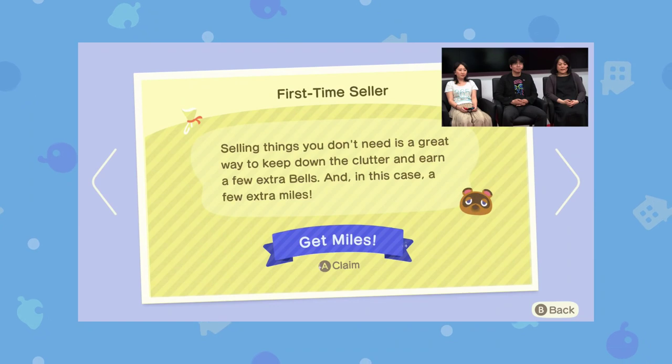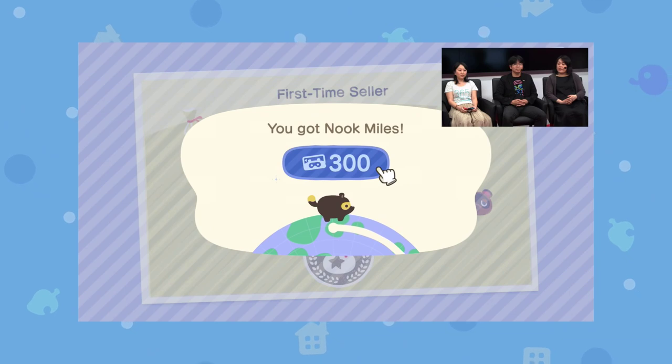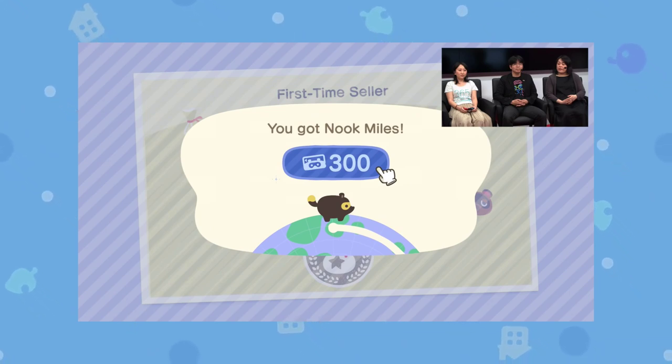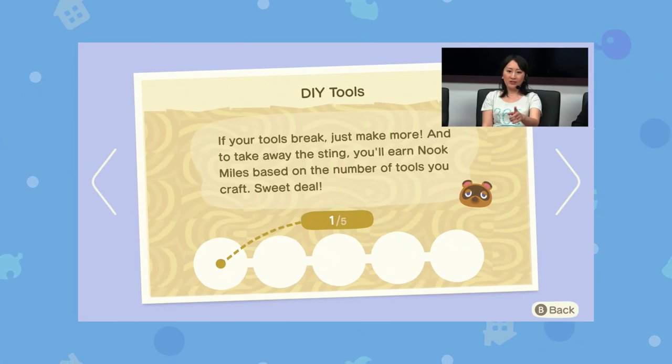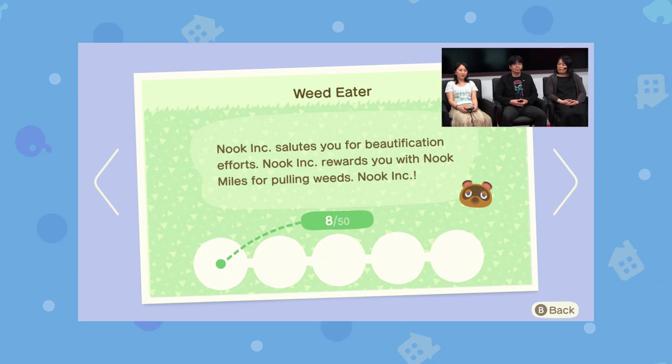So here's the first one: First Time Seller. It's fairly straightforward — once you've completed it, you get a pop-up saying you got Nook Miles. You get 300 Nook Miles for this one, so I'm assuming the harder ones will require even more. This is DIY Tools — you've just got to create five tools and then you get some Nook Miles. Not too hard. Weed Eater has seen a lot of traction online — you've got to dig up a ton of weeds. Fairly simple.